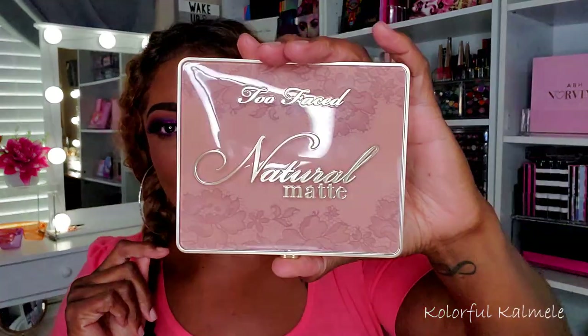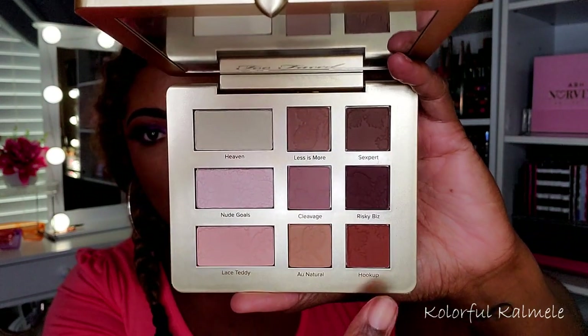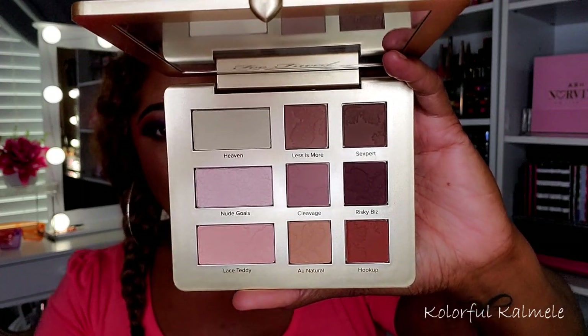Now this one — the Too Faced Natural Matte — I don't have to take responsibility for this one because I got it in a beauty subscription box, I think Boxy Charm. The packaging is really pretty, absolutely gorgeous. Honestly, the deeper mattes I would absolutely use to deepen my crease or create warmth. But the problem is I would never pick up a palette like this just for those shades.